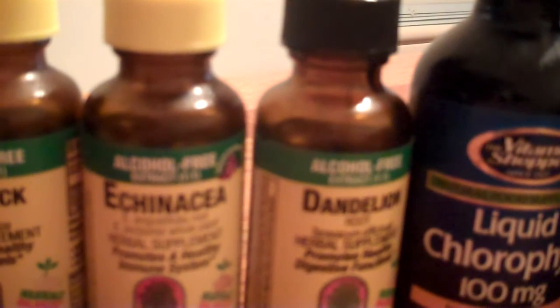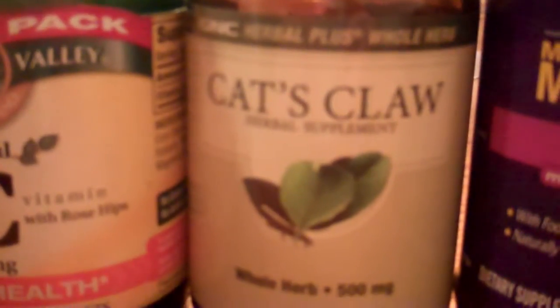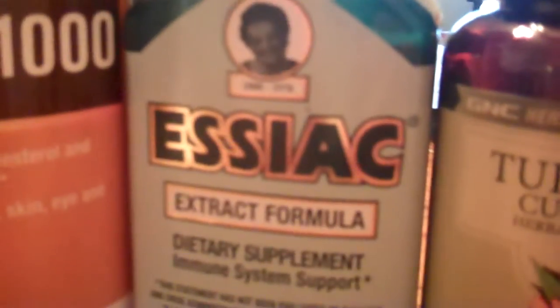I'll start and go from left to right and just read it out loud in case the camera doesn't catch it. Here we've got oil of oregano, burdock, echinacea, dandelion, liquid chlorophyll, coenzyme Q10, astragalus, vitamin C, cat's claw, liquid multivitamin, multimineral, fish oil, and Essiac formula — which has been used worldwide.